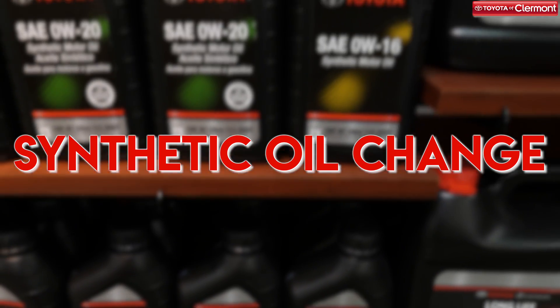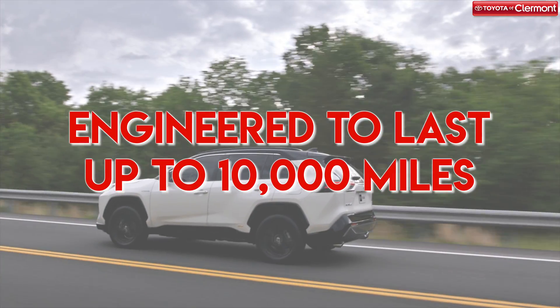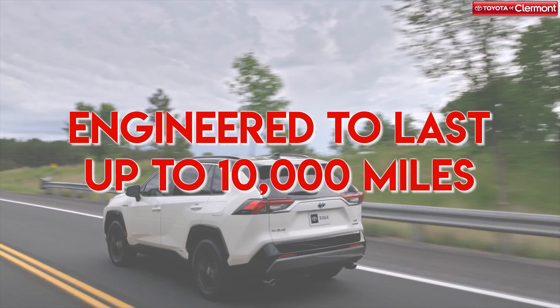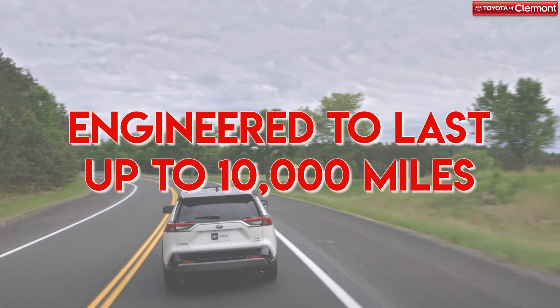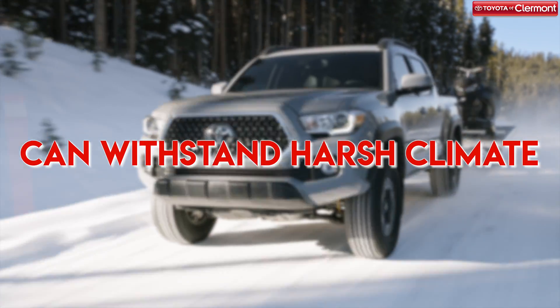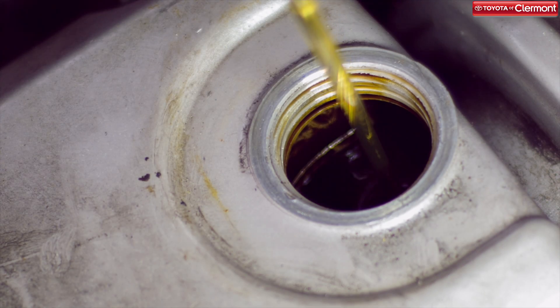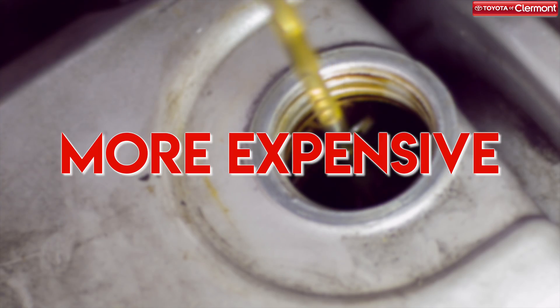An alternative type of oil change that we offer here at Toyota of Claremont is the synthetic oil change. This type of oil is specifically engineered to last, in some cases up to 10,000 miles. Plus, it can withstand varying climates and might even help your vehicle get a performance boost. While we recommend this type highly, it does come at a higher price tag, and those who drive less could probably go without.